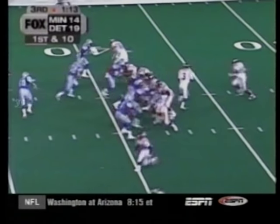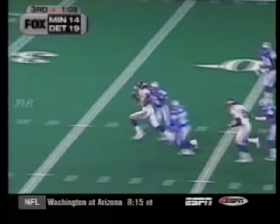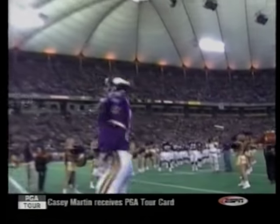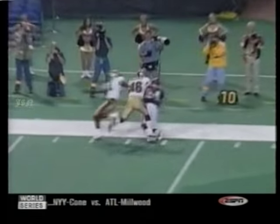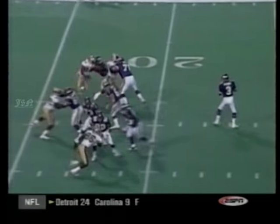Late third, same score, 19-14. George slants one off — Robert Bailey saves a touchdown. Jeff George making his first start, 19 yards on the opening drive. Two plays later, George to Randy Moss — look at the throw, look at the catch. Only catch of the day for Randy, but it sets up a first and goal.